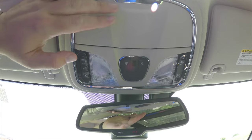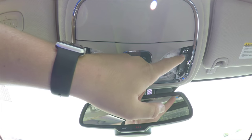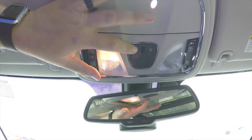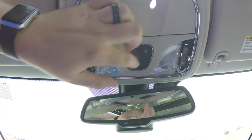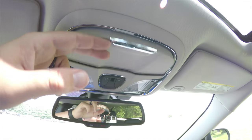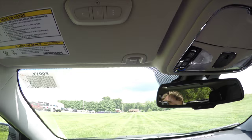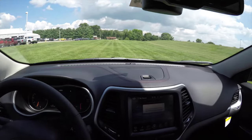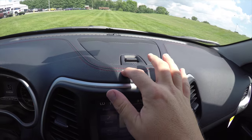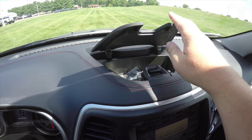Looking overhead, you have your controls for the Panorama Sunroof — the glass partition and the shade. You also have LED map lights, sunglasses storage, and an automatic dynamic rear view mirror. The HomeLink Universal Garage Door Opener is on your driver's side sun visor. On the dash top, the ruby red stitching continues, as well as dash top storage.